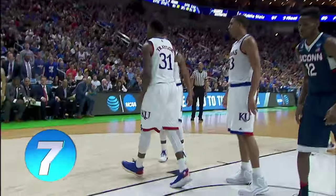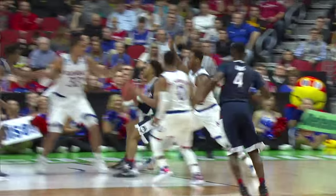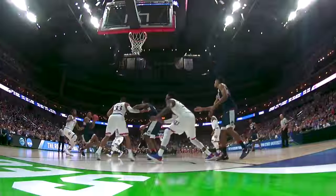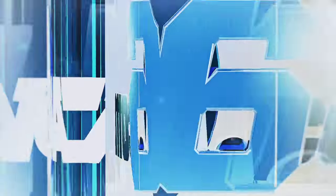On to number seven. UConn's Jalen Adams driving into the lane looking to score, but Jamari Traylor has other ideas — a SWAT patrol right-handed pancake block. Nothing but a big-time defensive play there at number seven.